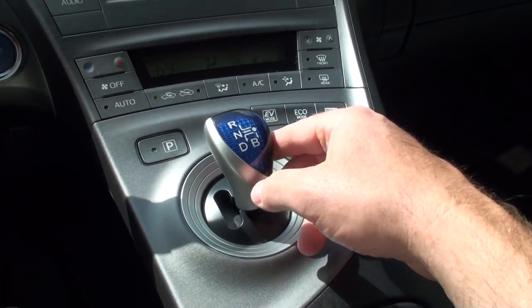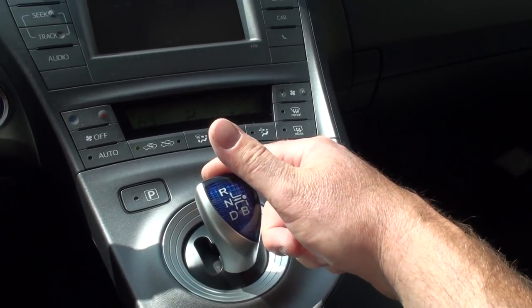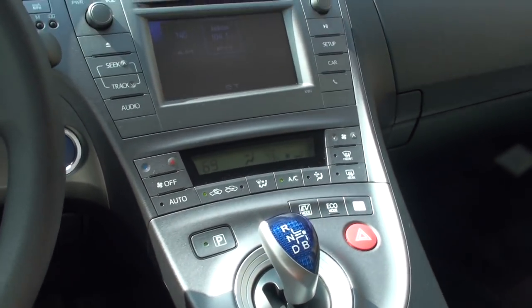The shifter is pretty cool. That's reverse, that's drive, that's braking — if you go downhill — and that's your parking. Pretty simple.